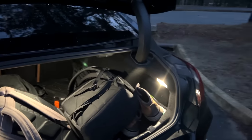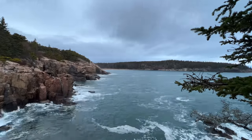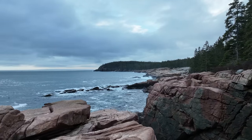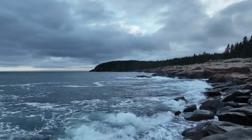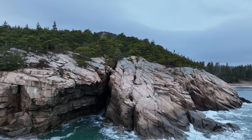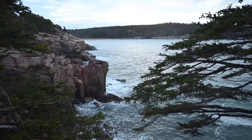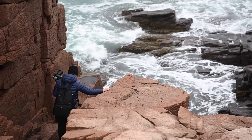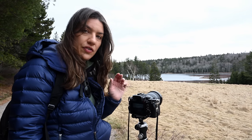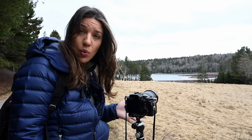It's very early but we're here at Sandy Beach in Acadia National Park taking some sunrise pictures. Hopefully the sun will poke through — there's a lot of cloud coverage. One of the reasons I'm considering the Alpha 1 even though I'm not a sports photographer is because it's a good versatile camera. It's got really high resolution at 50 megapixels but it's also small and easy to travel with. You can shoot portraits, and I'll be shooting wildlife with it as well if this is the camera I choose.